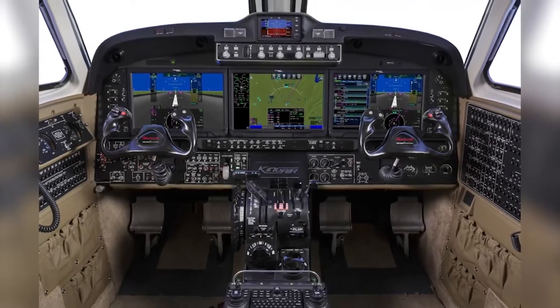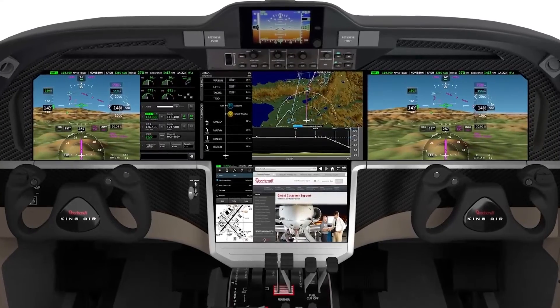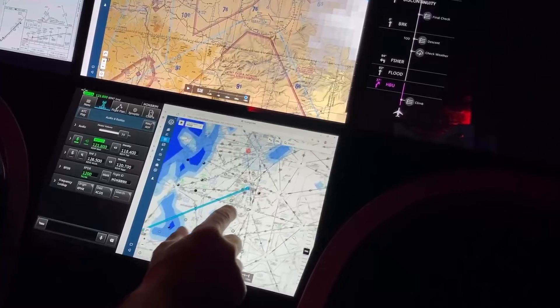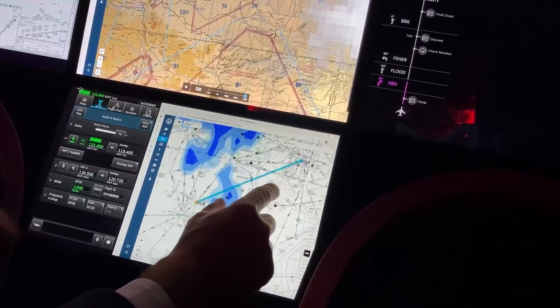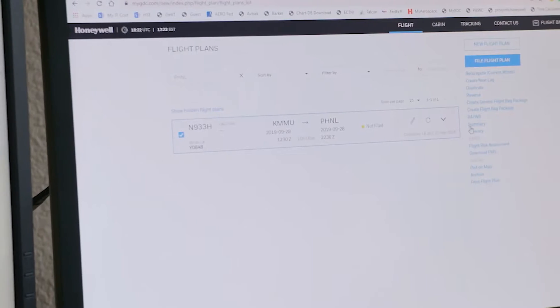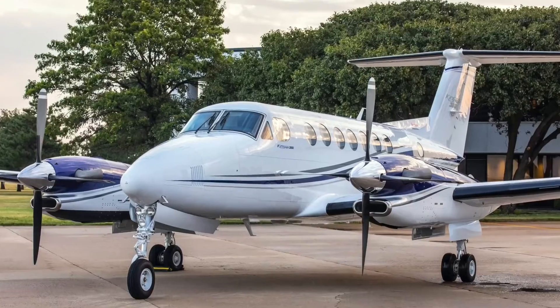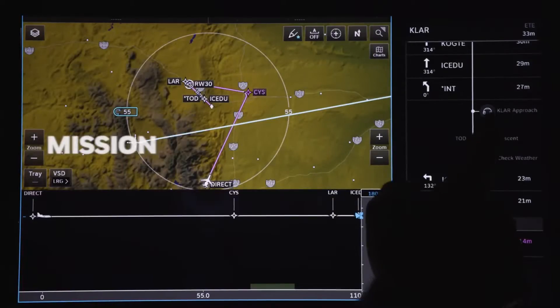Honeywell's new flight deck now teams with pilots, bringing what's next to the top level for immediate access. Pilots no longer have to work through multiple layers of menu selections, avoiding confusion around where to go to bring up information. Combined with Honeywell Forge and connectivity, Mission Manager can be set up prior to getting to the aircraft to assist pilots and operations.